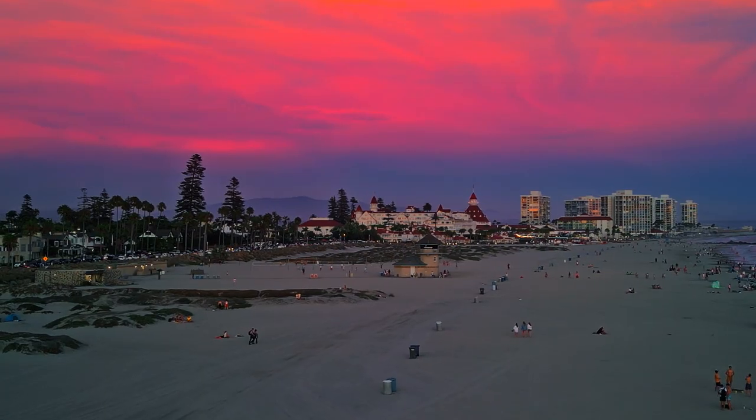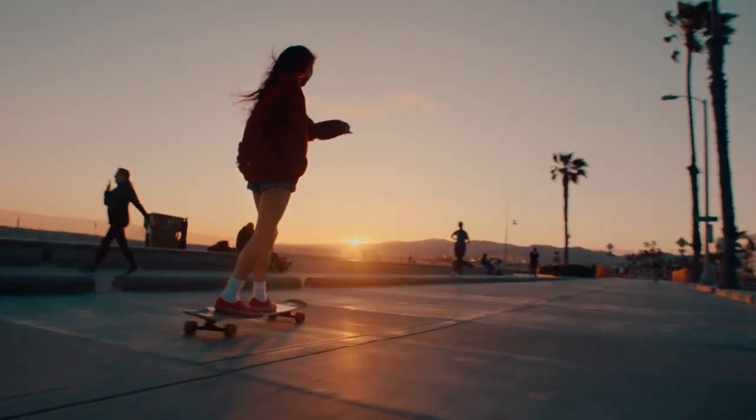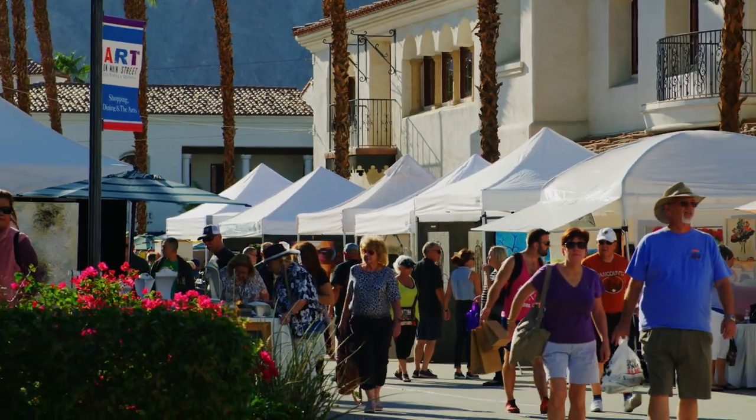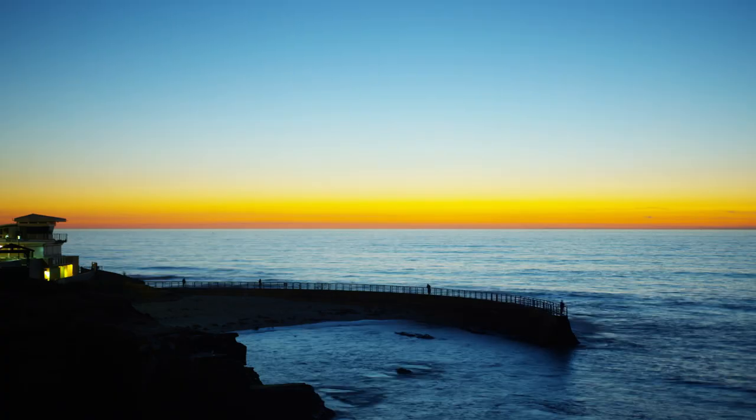Hi, Barbara Legg, EXP Realty. Today I'm in our Coronado office. Coronado is my happy place. I grew up here. But not only that, the people, the shops, the houses — it's the perfect trifecta. I love this place.